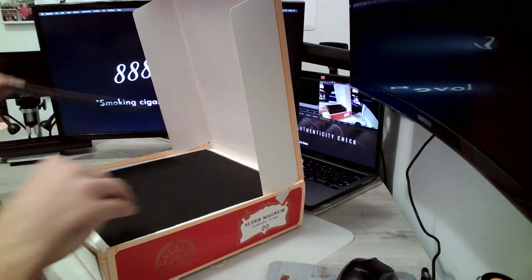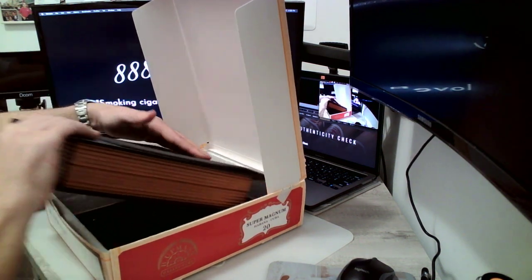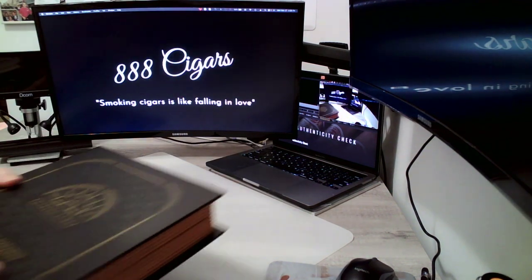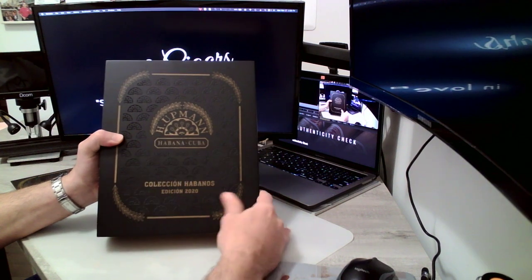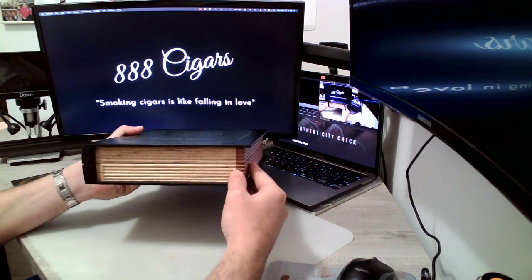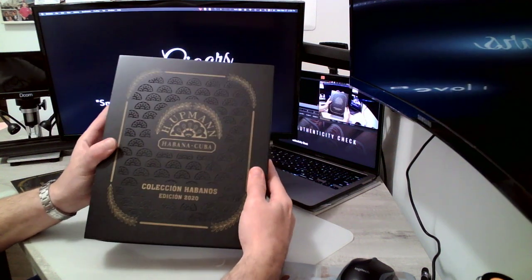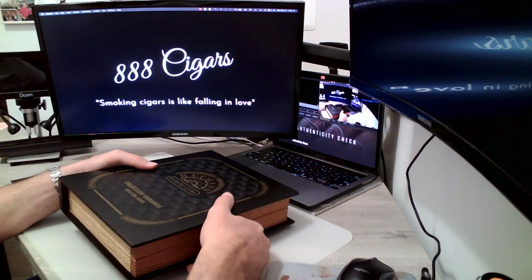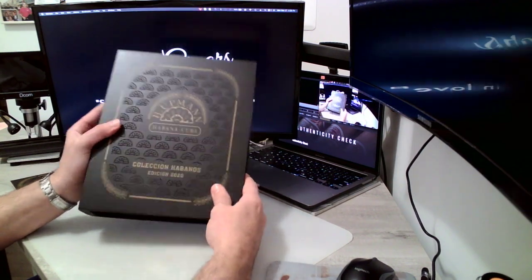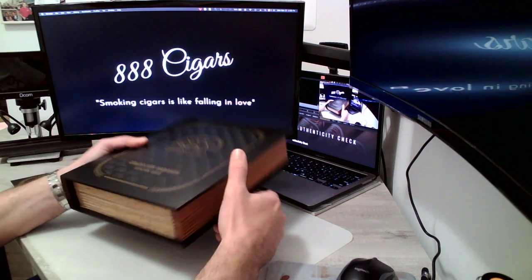Let me take it out of the wrapper real quick and show you guys. When I say 'book,' it comes like this — like the Cohiba Ideales book. These books have been coming out and they're very collectible. People like to collect them; they're actually little humidors, which is very cool. This is the H. Upman Super Magnum, Havana, Cuba.